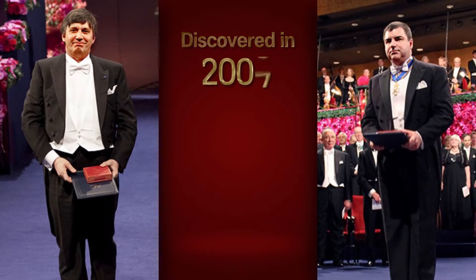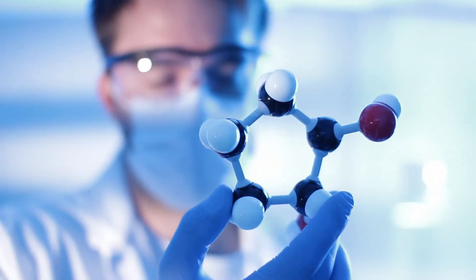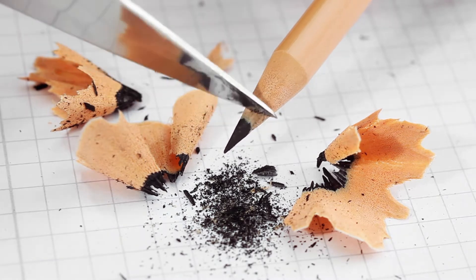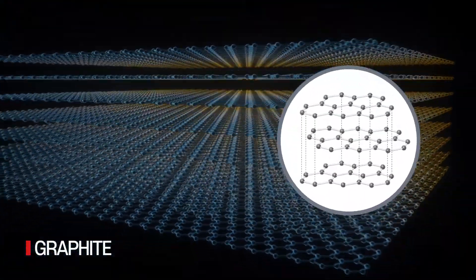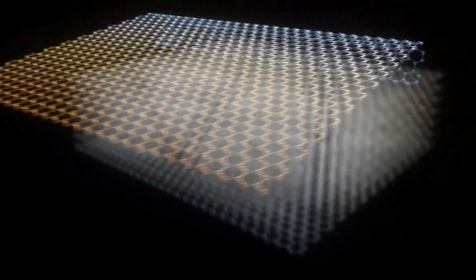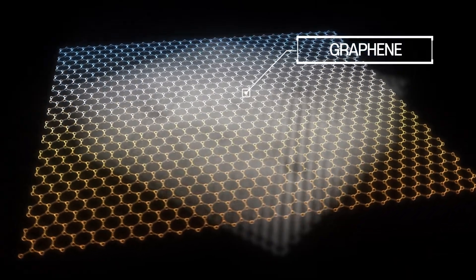The groundbreaking discovery of graphene, which won a Nobel Prize in physics, started when British physicists peeled off a thin layer of carbon from a piece of graphite pencil lead with scotch tape. Pencil lead is often made from graphite, and the structure of graphite is such that carbon atoms are stacked in a honeycomb-shaped, hexagonal net-like layer. One layer of this graphite structure is what we call graphene.